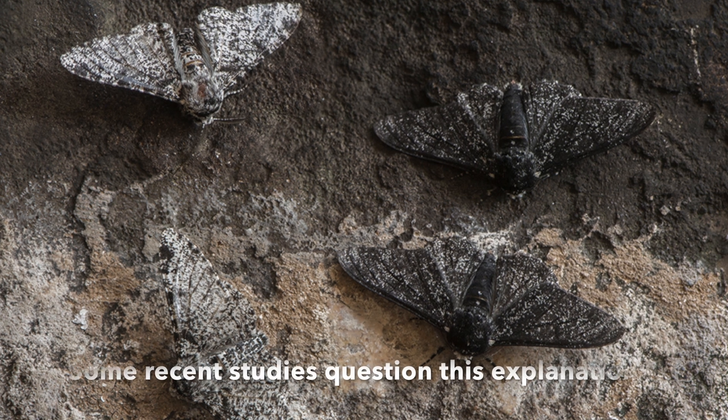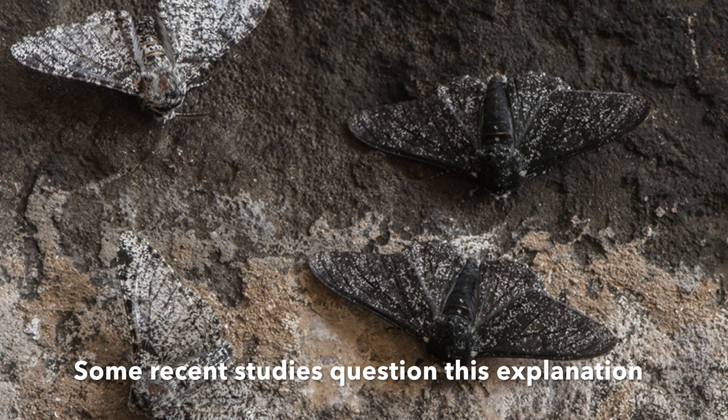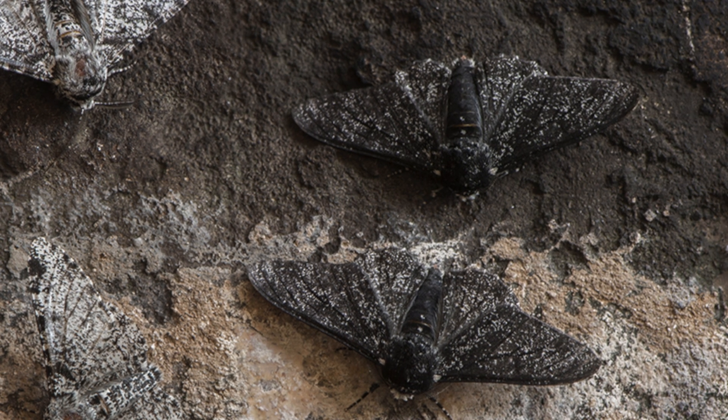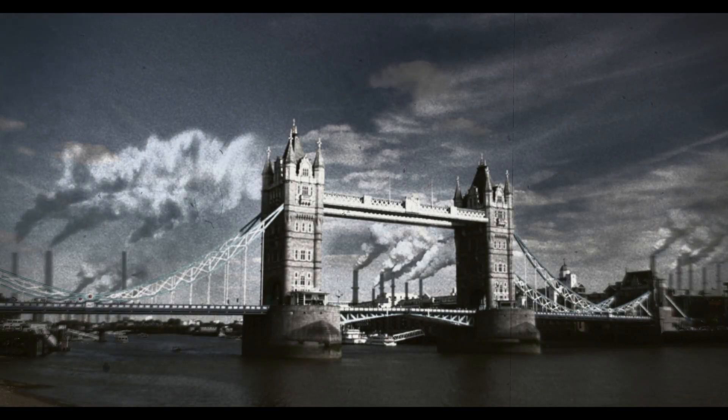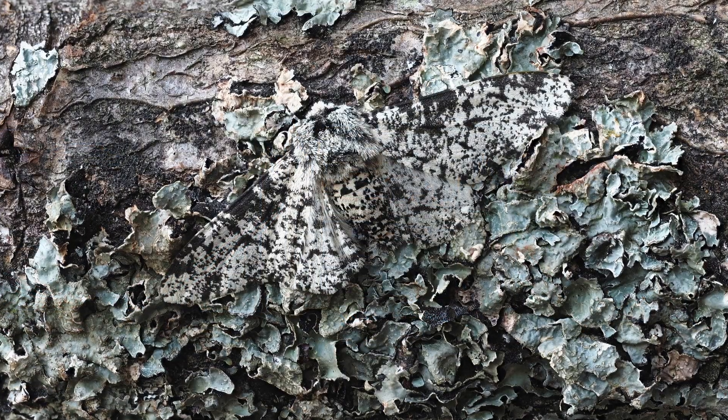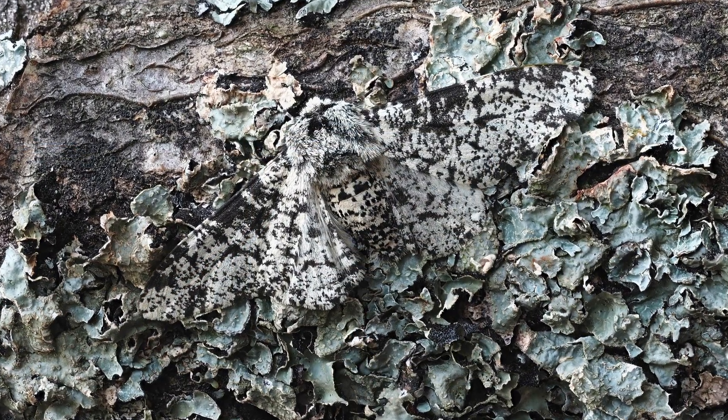Over time, black moths became more common than white ones, since they no longer stood out against the trunk and thus avoided being a meal. But with the reduction in coal pollution over the past century, the moths have returned to the original white with black spots.